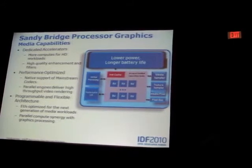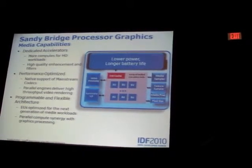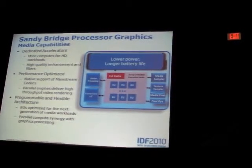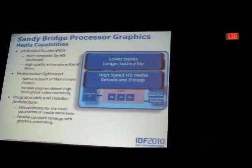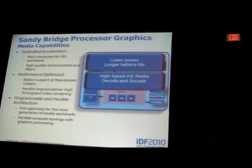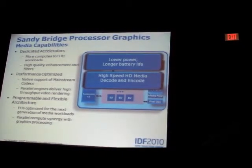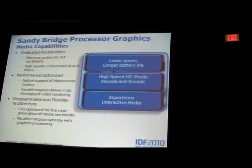By keeping power low, we get much longer battery life, or we can move the level of media down into lower power segments. We have significant performance on HD media decode and encode, and overall make a better interactive experience.